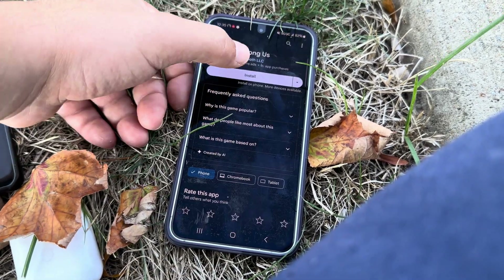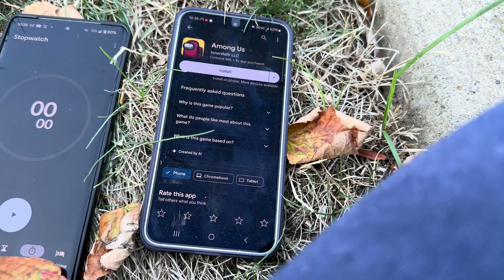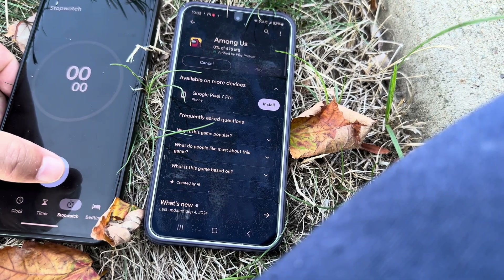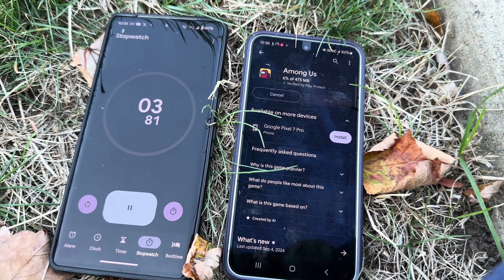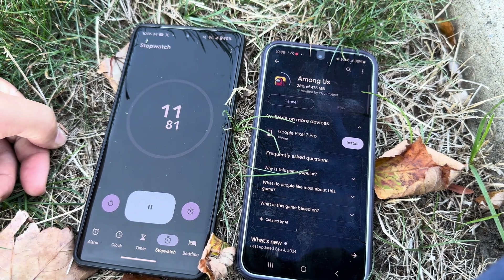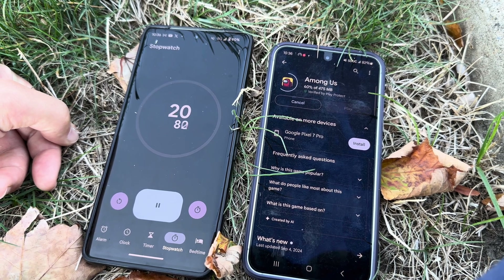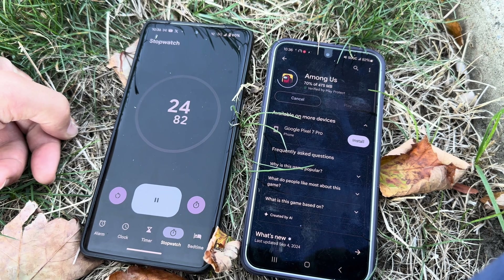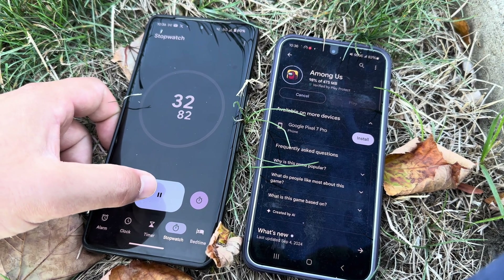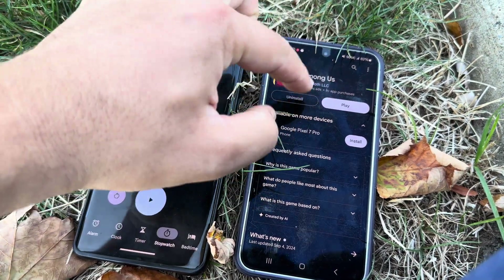Why don't we download a game? Why don't we time it? Let's download Among Us. Among Us is like 500 megs — about a half a gig, it's like 470 something. What the hell, that's taking a long time. Just as a comparison, Verizon LTE over here downloaded this game in 17 seconds. 34 seconds — I'm not impressed.